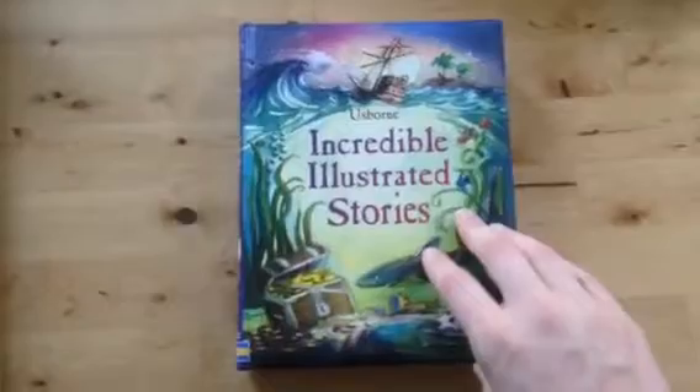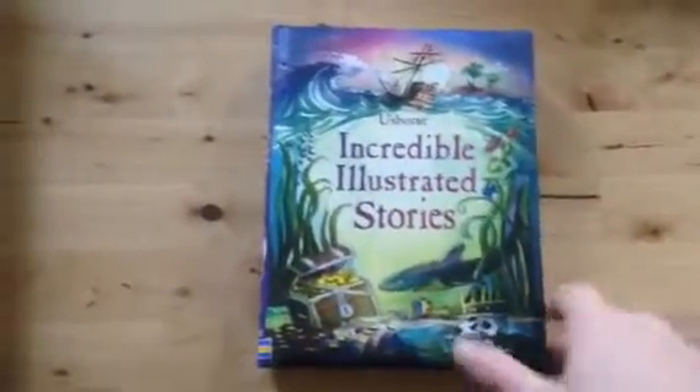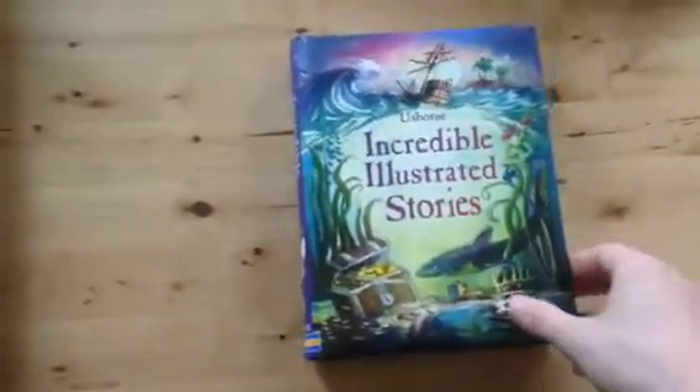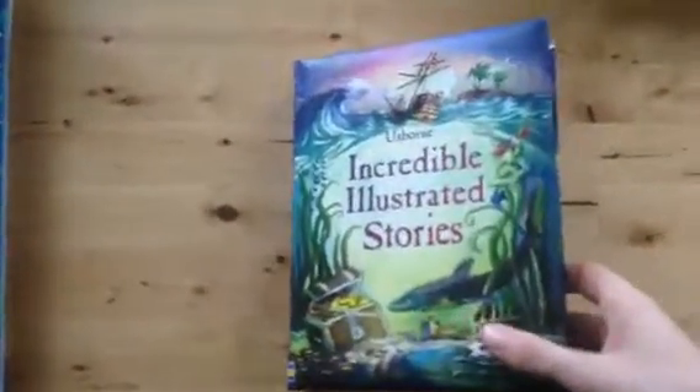Next we have our illustrated stories collection. We have everything from Grimm's fairy tales, princess stories, and adventure stories. This is Incredible Illustrated Stories, and it's a collection of different tales with really cute pictures. This is one of those books you will read to your children while they're curled up on the floor next to the Christmas tree, and you will keep it for years and years because you'll want to read it to your grandchildren someday.